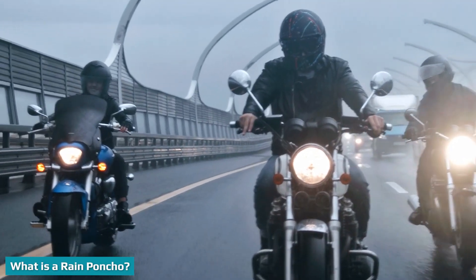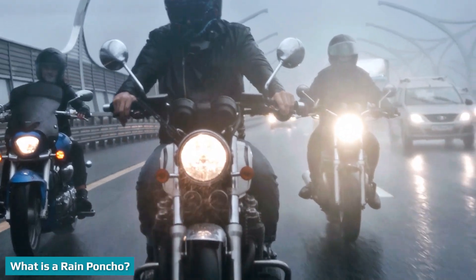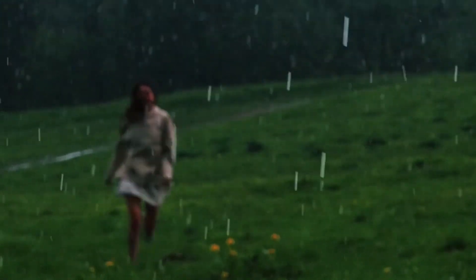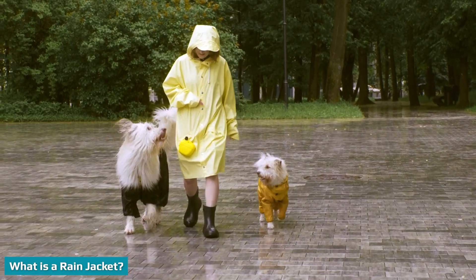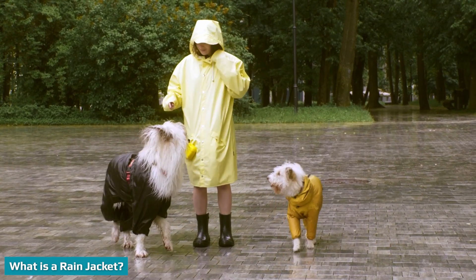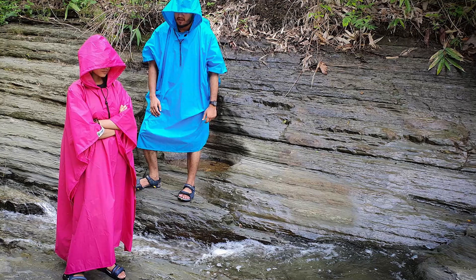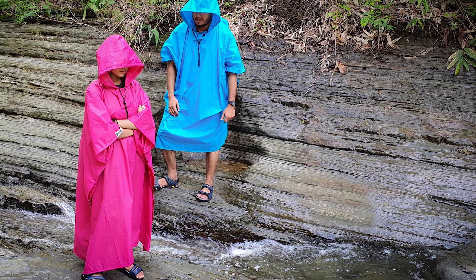In its most basic form, a rain poncho is a rectangular piece of waterproof fabric or plastic with an opening in the middle. Your head goes through the opening and the fabric drapes over your body. There are no sleeves. A rain jacket is simply a jacket made from waterproof or water-resistant material. Rain jackets have a waterproof zipper in the front, making them easy to put on and remove. Most models are waist-length and have a hood to keep your head dry.